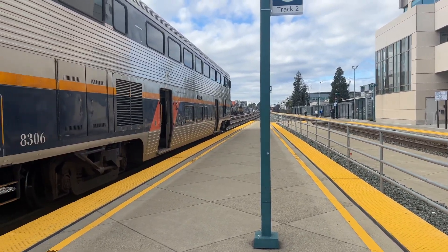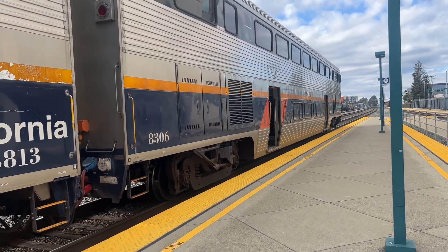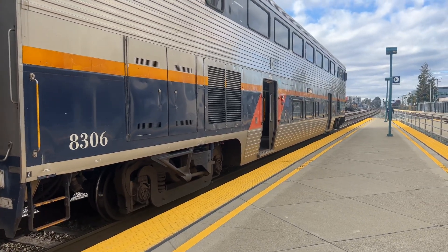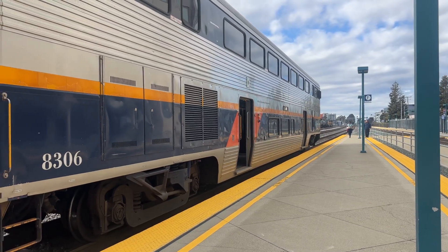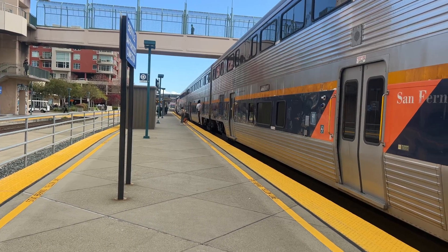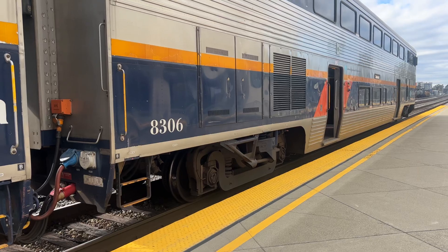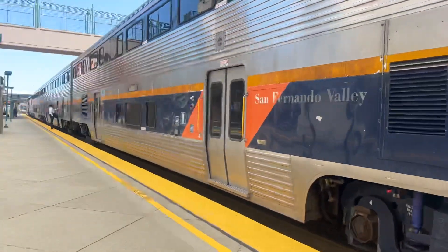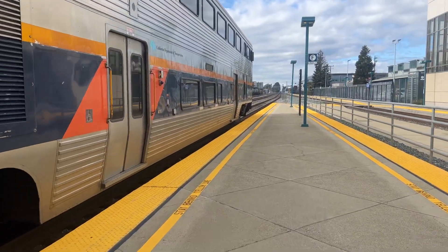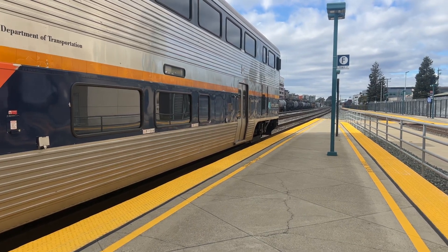All right people, let's go — this train is departing. People trying to get on the train at the last minute. Gotta love that horn sound on the P5 on 8306. All right folks, this is Amtrak Capital Corridor train 534, final destination Sacramento.